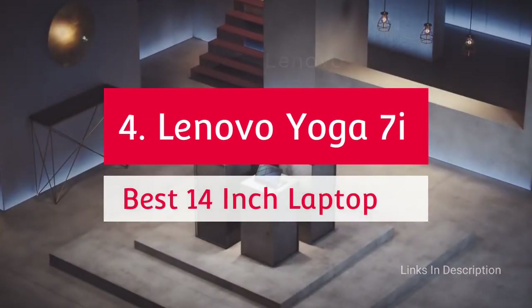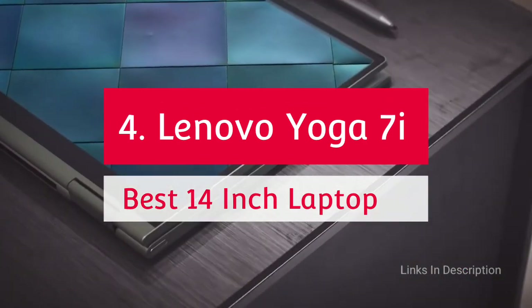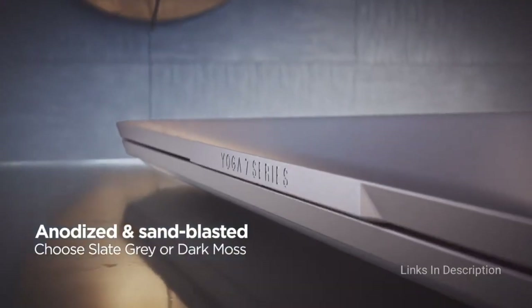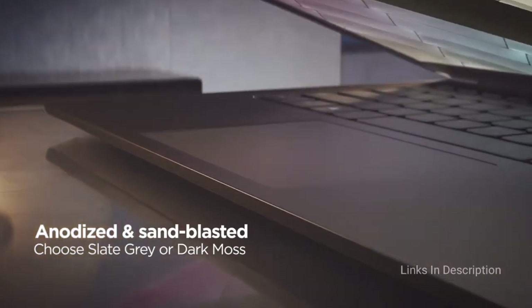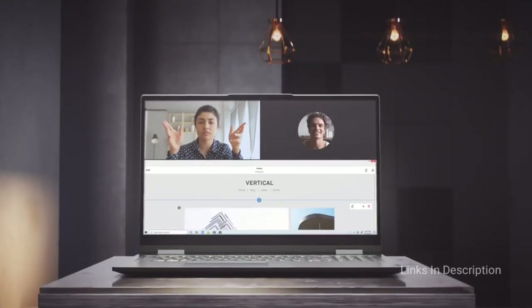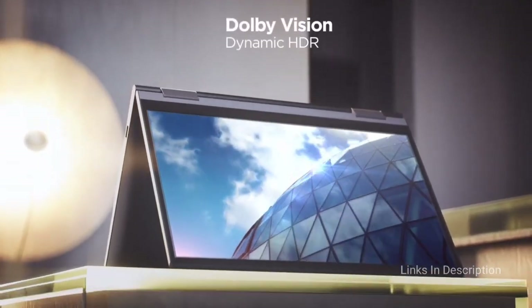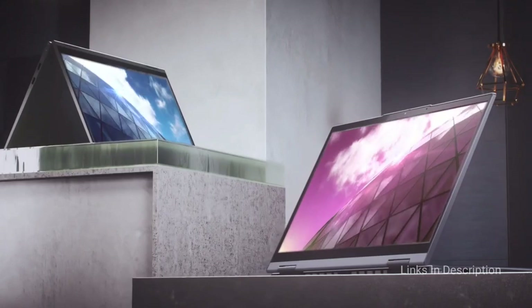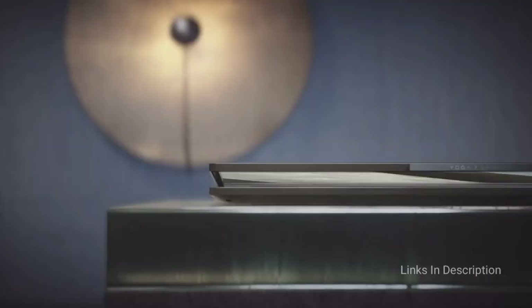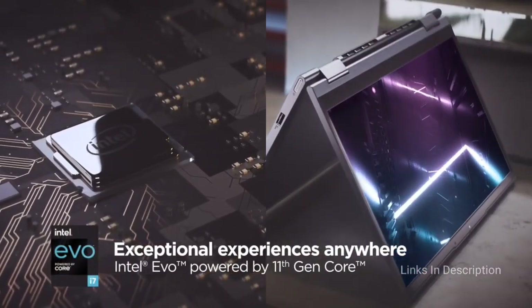Lenovo Yoga 7i — the best 14-inch 2-in-1 laptop powered by Intel Core i7. This laptop is not as luxurious as the Yoga 9i, but it makes up for it in battery life with up to 16 hours compared to 10 hours. It still comes with a touchscreen and 360-degree hinge. This 2-in-1 is priced to compete with Dell's Inspiron 13 7306 and supports pen input, though the digital pen is optional. The design features a sturdy metal body with strong and stable hinges, weighing around 1.3 kg.